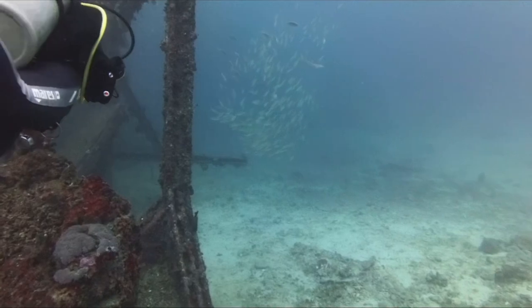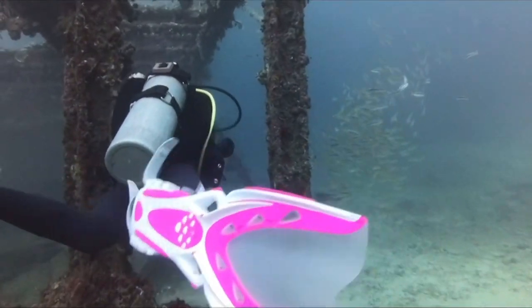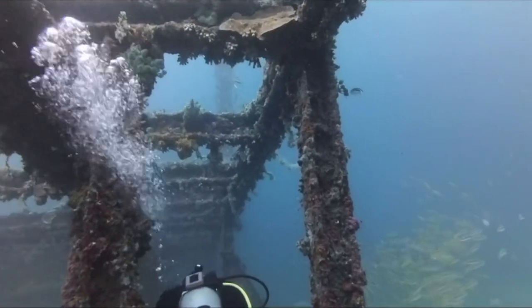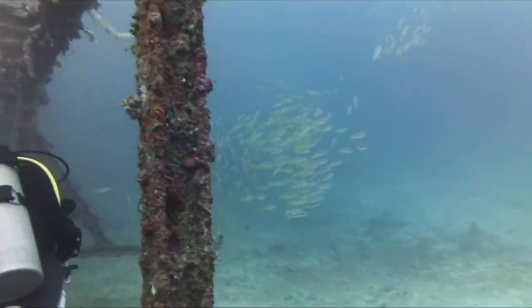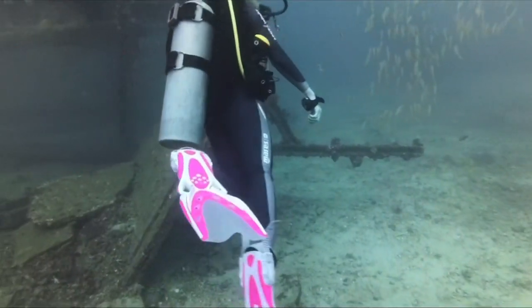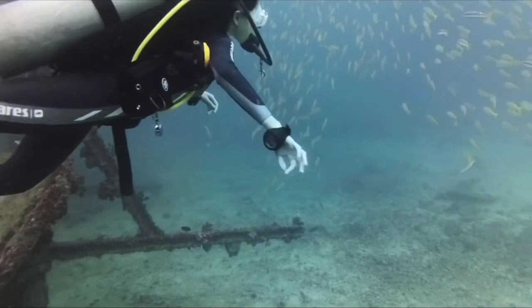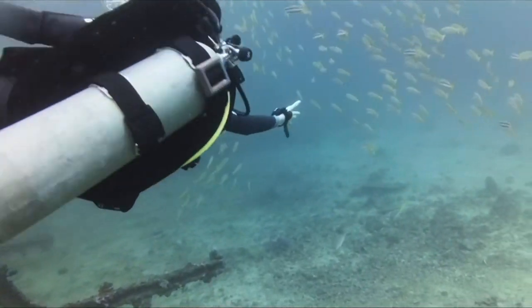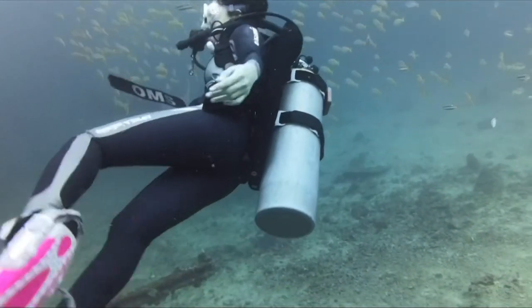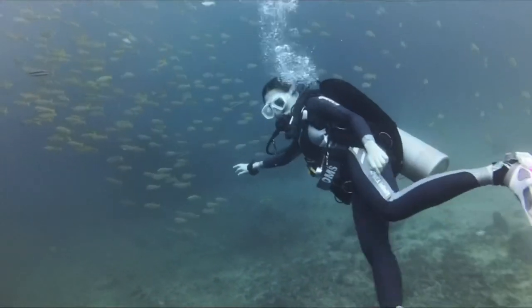In terms of transferring files from the camera to the app on my phone, it was relatively easy. It was easy to connect to the camera's Wi-Fi and the transfer was fast — I think faster than a GoPro.